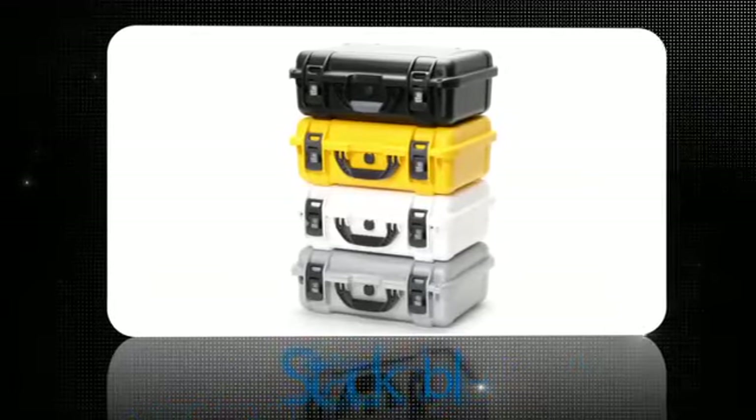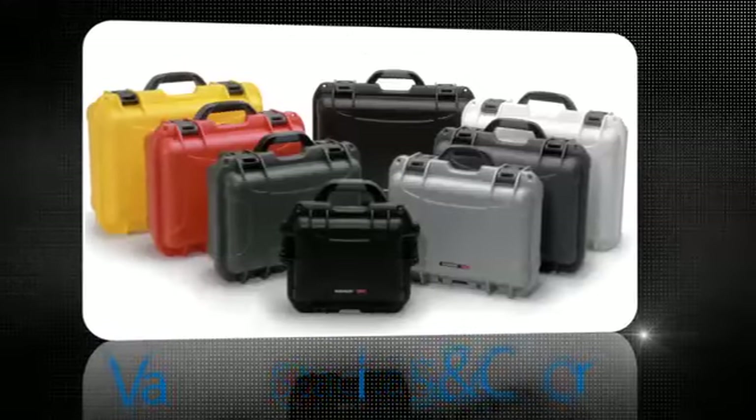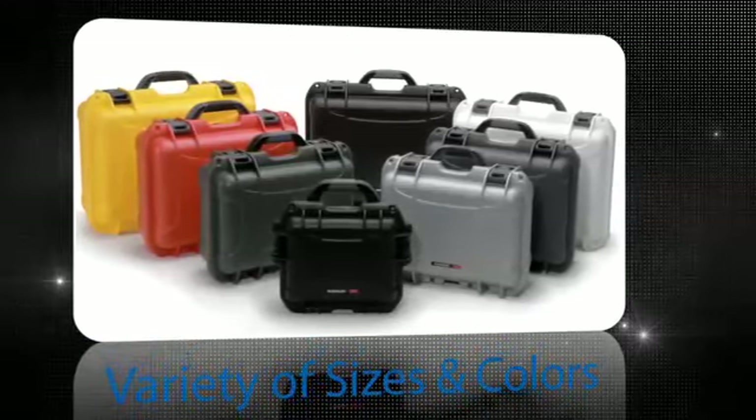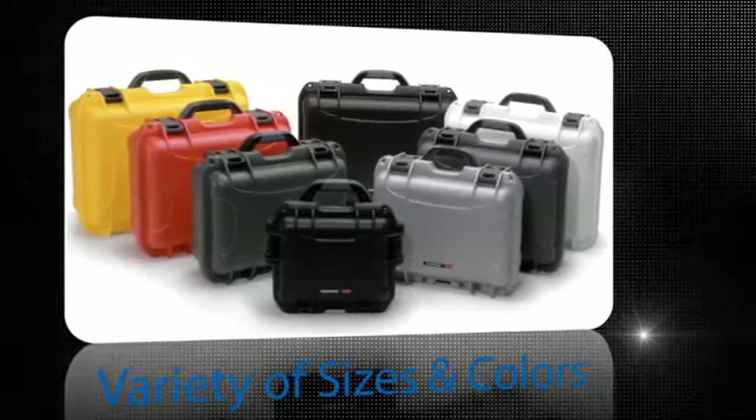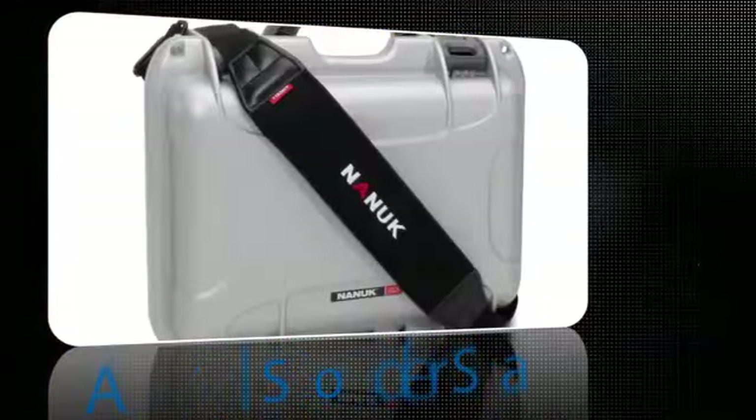No matter what size, all of the Nanook cases are stackable, offering the ultimate grade of protection in a variety of sizes, configurations, colors, and accessories — such as the TSA-approved padlock for security and the extremely comfortable Neoprene Air Cell Shoulder Strap.